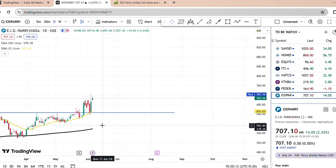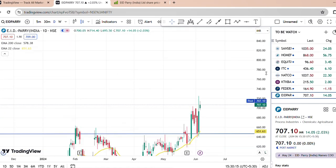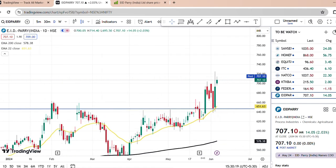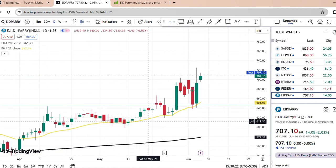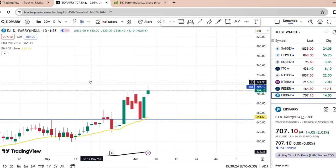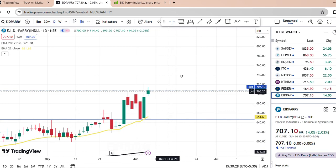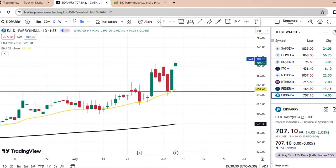That is the analysis of this stock. For swing trading, it is a very important pattern. This is the best opportunity for swing trading.